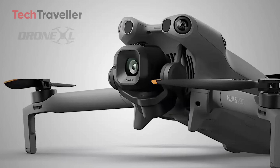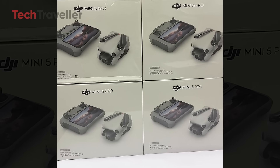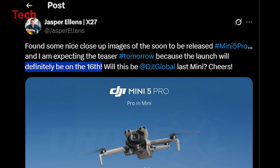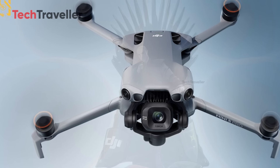The wait is over. DJI Mini 5 Pro is officially landing on September 16th. Forget the back and forth of rumored dates. This time it's solid, thanks to Jasper Ellens and his trusted insiders. And here's the kicker: teasers are about to light up our feeds any moment now. But the real buzz?